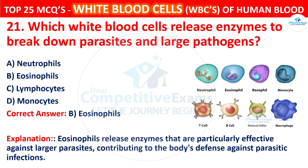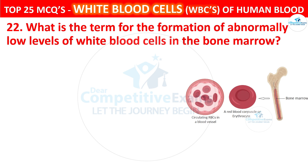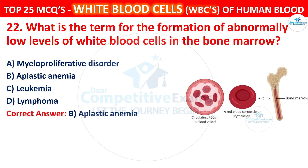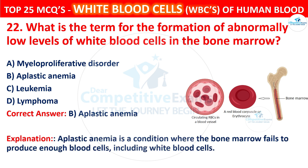Question 22. What is the term for the formation of abnormally low levels of white blood cells in the bone marrow? Your options are myeloproliferative disorder, aplastic anemia, leukemia, or lymphoma. The correct answer is B, that is aplastic anemia. Aplastic anemia is a condition where the bone marrow fails to produce enough blood cells, including white blood cells.